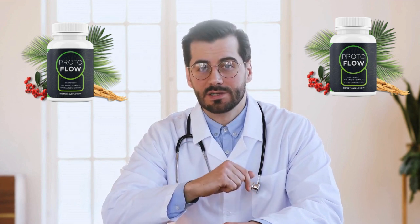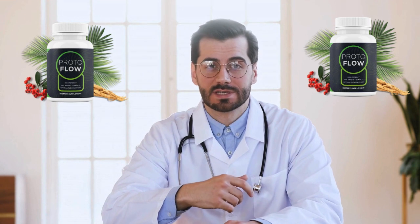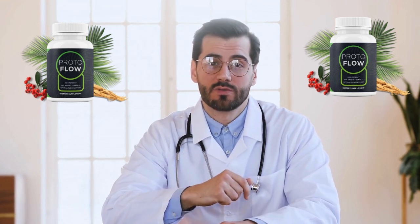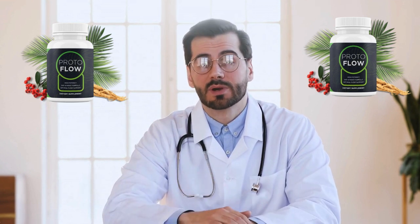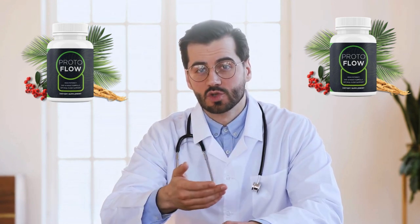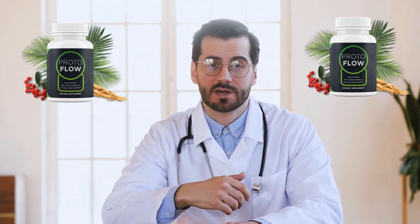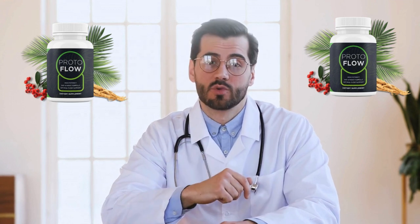So what is ProtoFlow and does it really work? And the answer is yes, ProtoFlow works. After many laboratory tests, the researchers identified a natural formula with concentrated ingredients — a vital prostate wellness formula designed to offer complete support. It supports the normal functions of the bladder, prostate, and reproductive system. Top benefits without compromises when it comes to your prostate health: pure, clean, and effective — 100% free of chemical coating and other non-essential fillers.